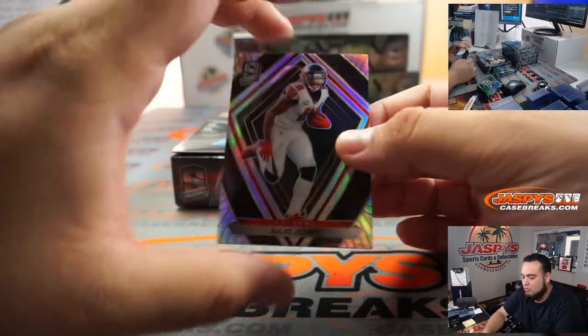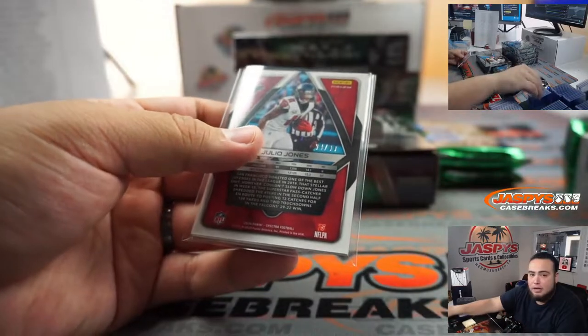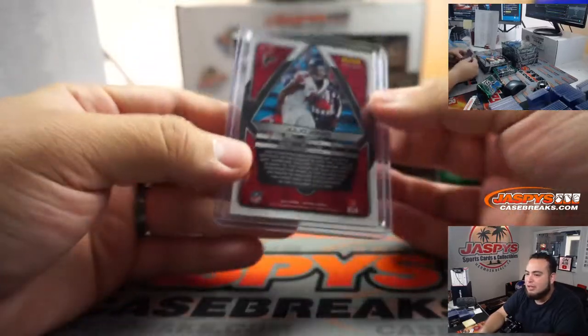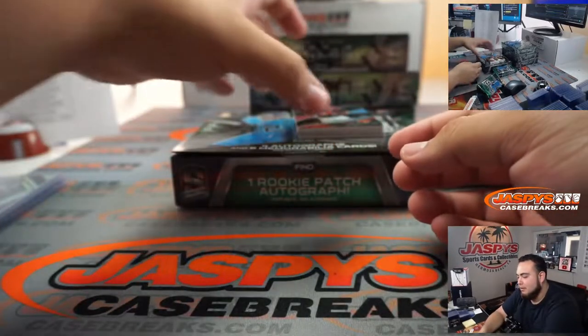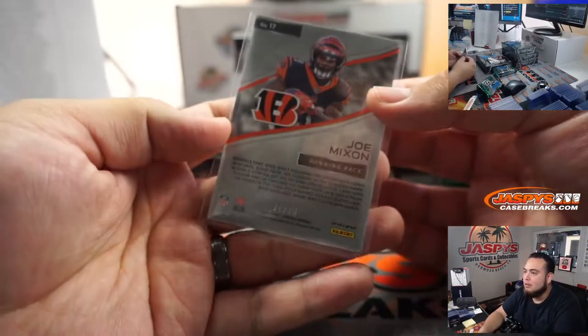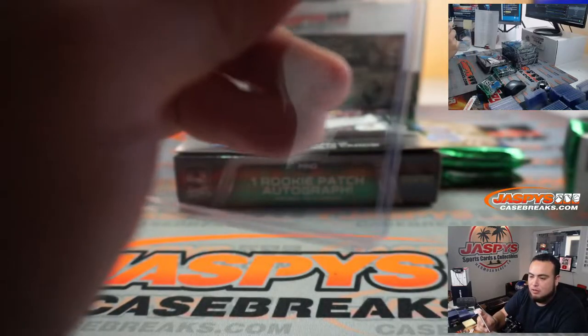We got Julio Jones for the Falcons, 54 out of 99 — everything should just be two-color patches at least, right? That's what I'm saying. Joe Mixon 31 out of 75 for the Bengals, going to Sean.